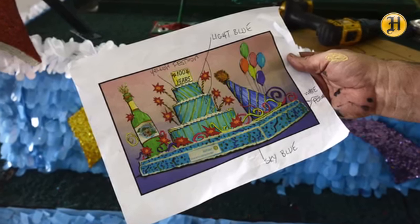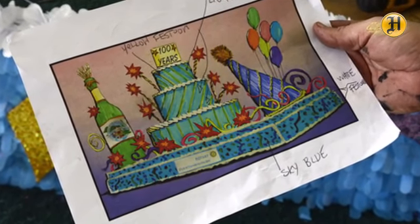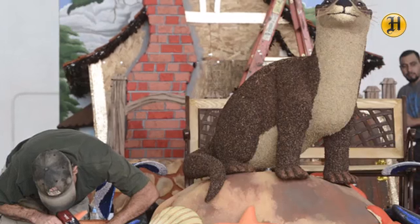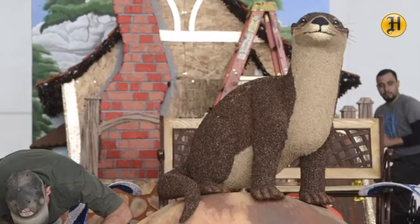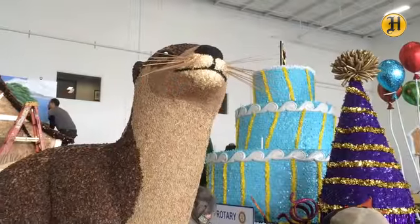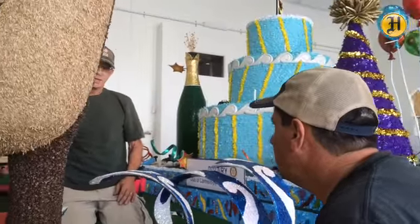We started probably about four months ago with the initial black and white drawings. We gave them rushed sketches and then from there we tuned it up to make exactly what they wanted. And then from there we gave them a color rendering. And then about a month to a month and a half ago we started to do the actual work of the construction of the pieces.